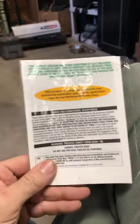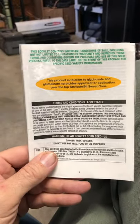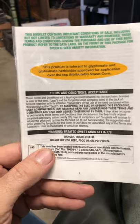Crazy stuff, man. Can't wait to try it out and see how it does — and see what the difference is between that and just the organic stuff I grew last year.